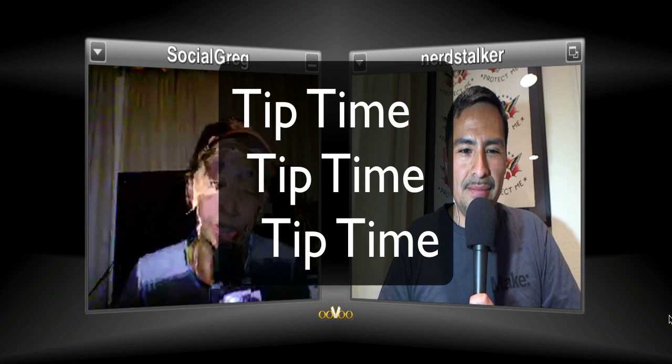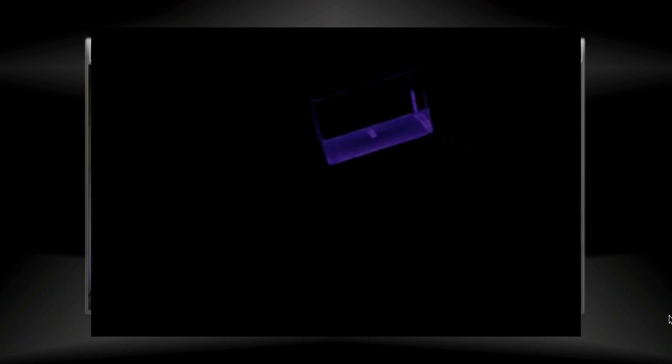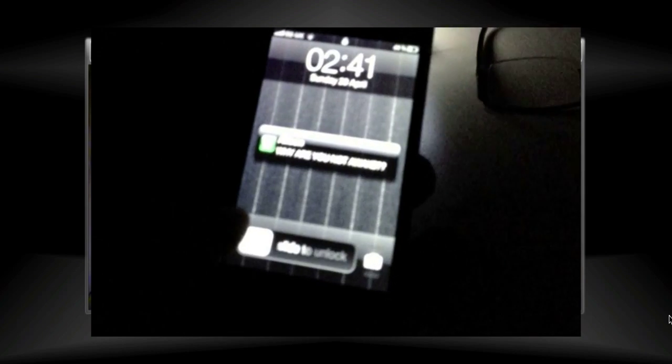Tip of the week: for iPhone users who get woken up at 2 a.m. by texts or tweets, there's a new dock that swallows your iPhone and gives you a nice warm glow when a message comes in — rather than a jarring alert. Thanks to Gizmodo for that one. It's a charging dock that hides your iPhone inside, so you don't wake up to a blaring phone in the middle of the night.